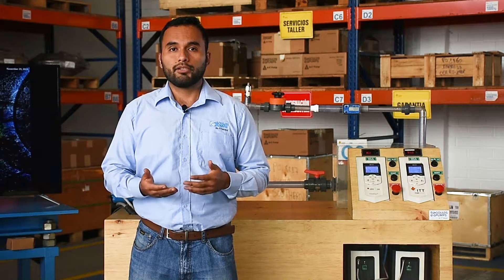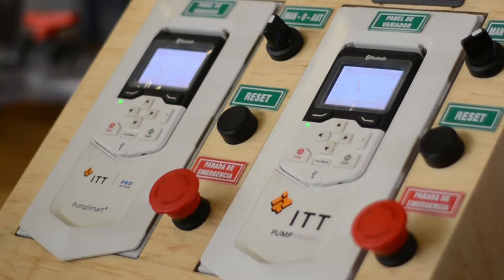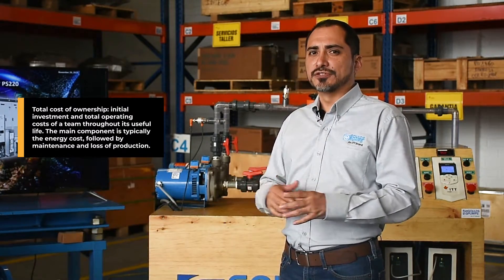Let's do some experiments with centrifugal pumps driven by advanced controllers and calculate the energy savings we can get. Here we have two centrifugal pumps connected in parallel and controlled by two intelligent pump smart controllers, developed by ITT Goulds Pumps to minimize the total cost of ownership. These correspond to the PS220 model, our most advanced low voltage intelligent pumping solution.